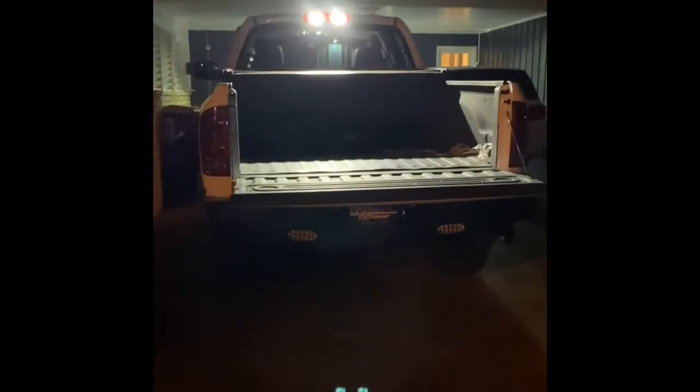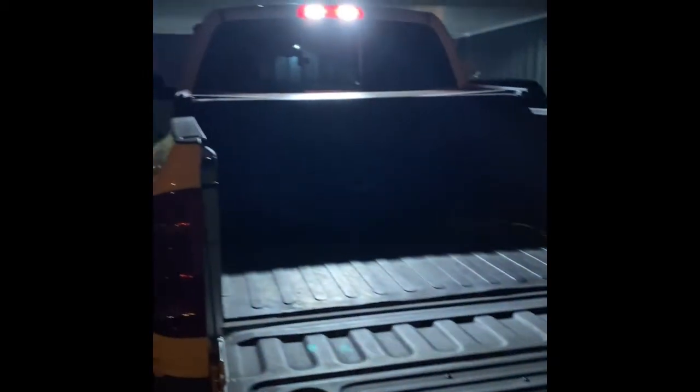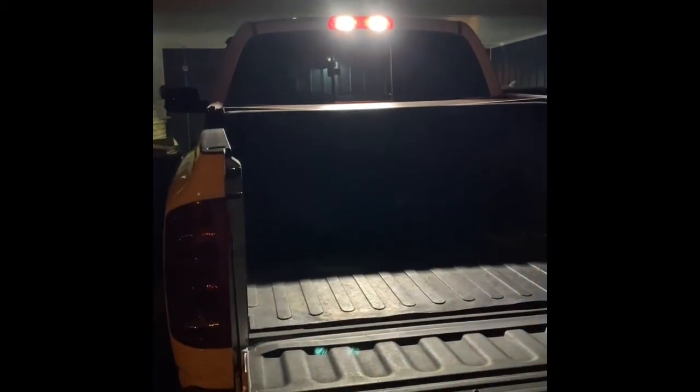I've got the Diode Dynamics LED cargo lights installed. The difference is really astonishing — the video may not be picking it up very well, but you can look in the bed here — it is extremely bright, it lights up my whole driveway. Incredible. Pretty sweet, guys. I highly recommend these. Thumbs up.